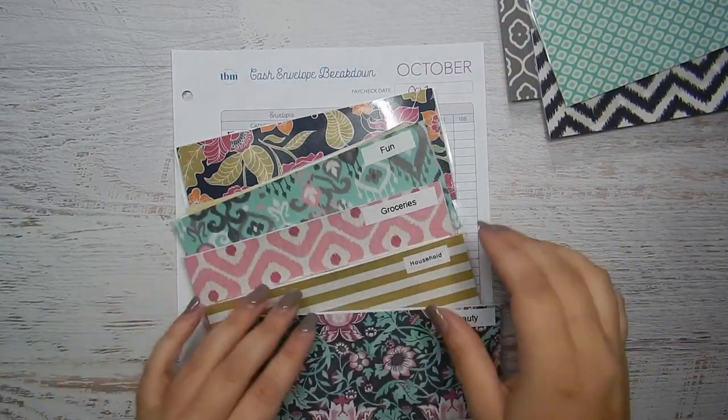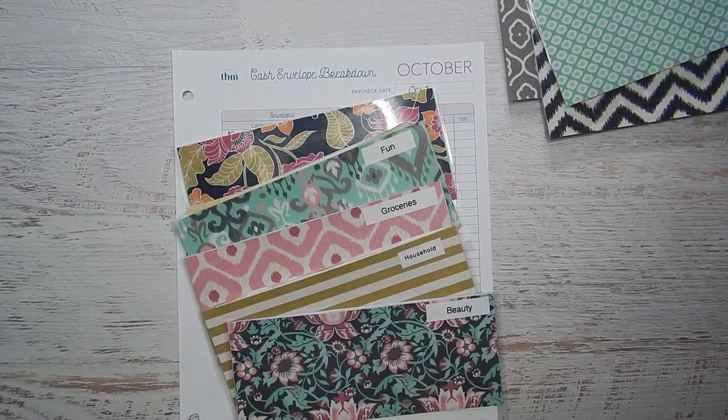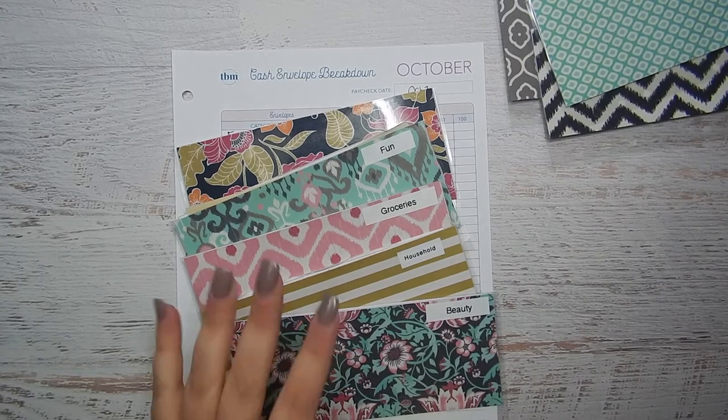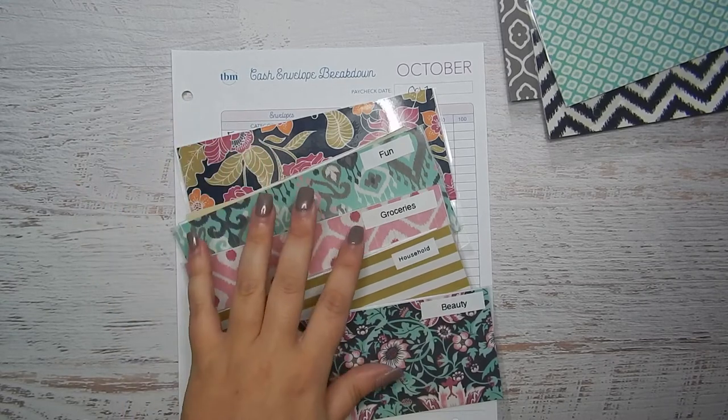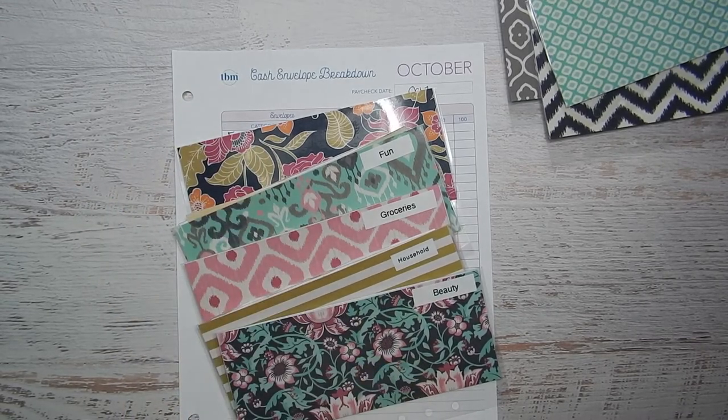Here are my gorgeous stuffed envelopes — this one's really pretty too! All my cash envelopes are stuffed for this two-week period. Some of these are the only amount I'll pull out for the month, but things like groceries I will refill at my next pay period. Stay tuned, and thank you guys for watching — have a great day, bye!